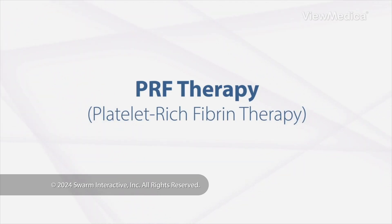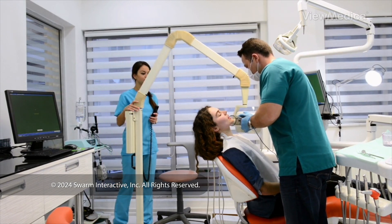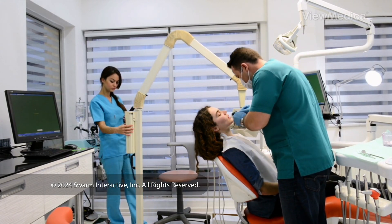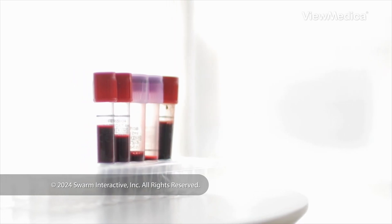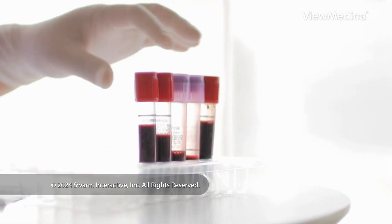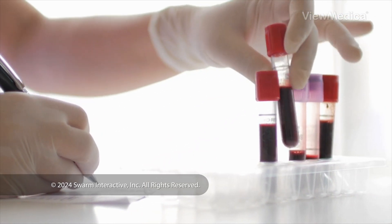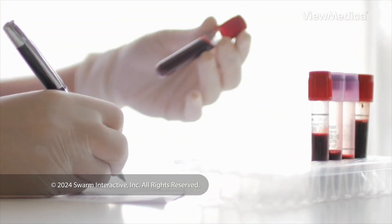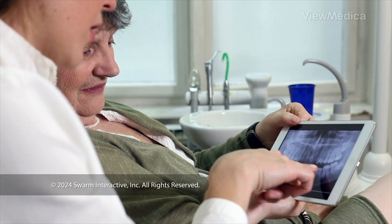PRF Therapy. This therapy helps you heal from a tooth extraction or other dental procedure. It uses your own blood to create a type of natural material called platelet-rich fibrin — we say PRF. We put this material into the surgical area to speed the healing process.